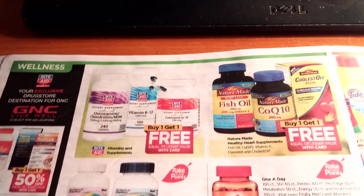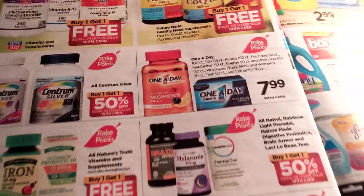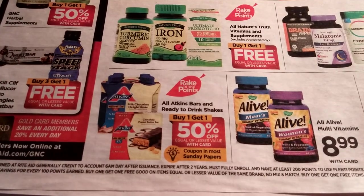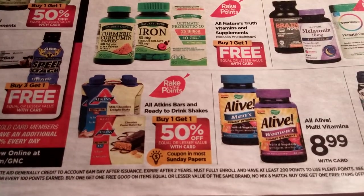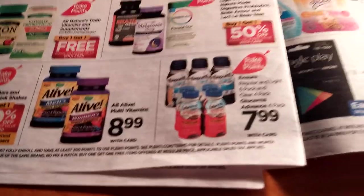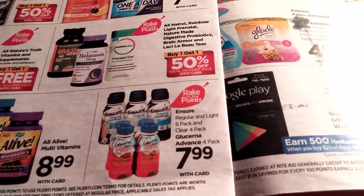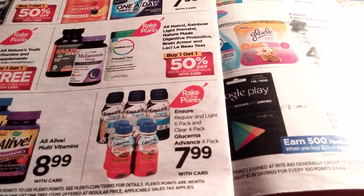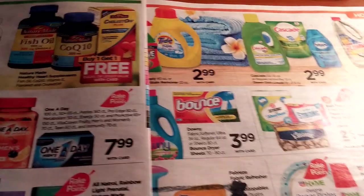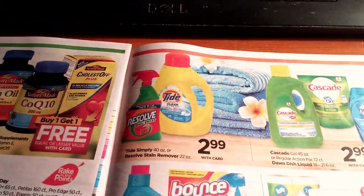There's more buy one get one free on vitamins, and Centrum buy one get one half off — all part of the rake-in for points. Atkins is buy one get one half off, and it says coupon in most Sunday papers, though I'm not sure if we're getting one. Ensure and Glucerna Advance are going to be $7.99 — if you can combine that with a Rite Aid coupon, that might be a really good deal since it's part of the rake-in for points.